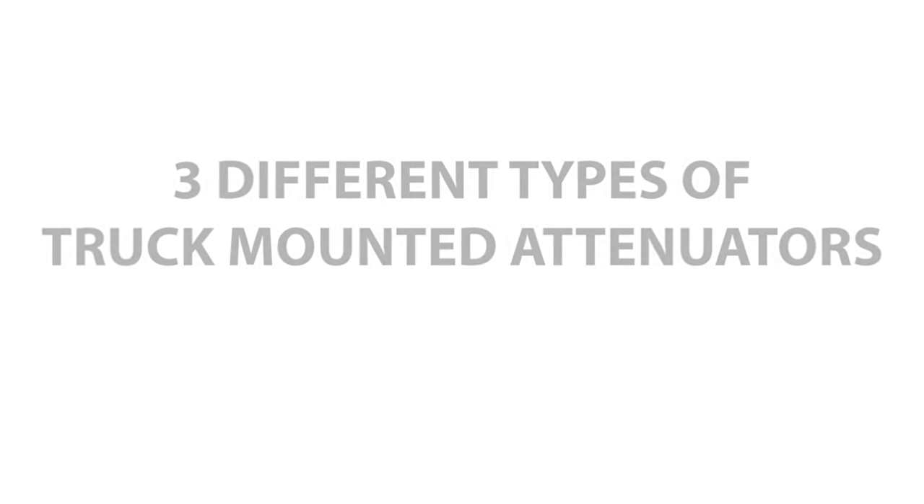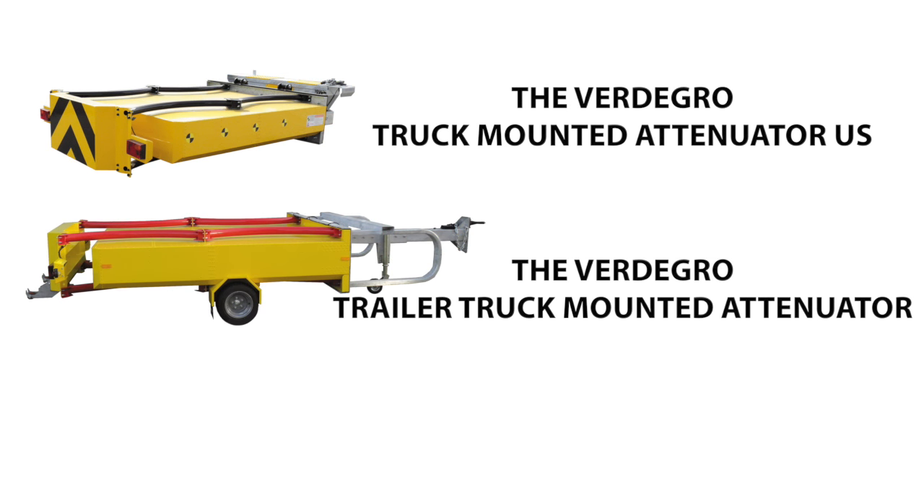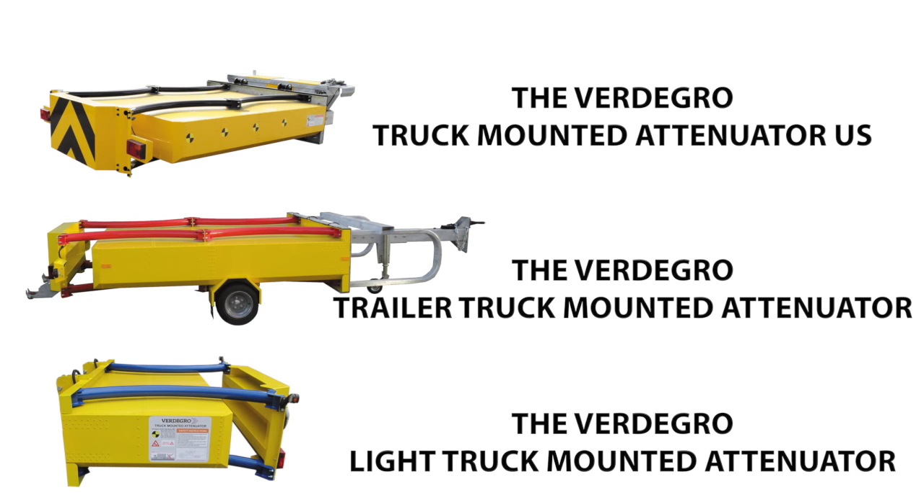We have three different types of truck-mounted attenuators: the Fertigro Truck Mounted Attenuator US, the Fertigro Trailer Truck Mounted Attenuator, and the Fertigro Light Truck Mounted Attenuator.